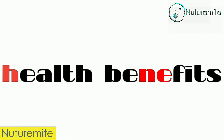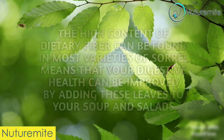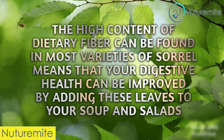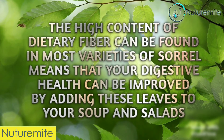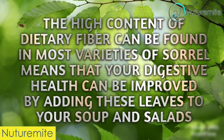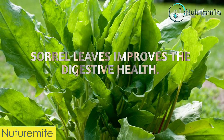Health Benefits. First, aids in digestion. The high content of dietary fiber found in most varieties of sorrel means that your digestive health can be improved by adding these leaves to your soups and salads. Sorrel leaves improve digestive health.